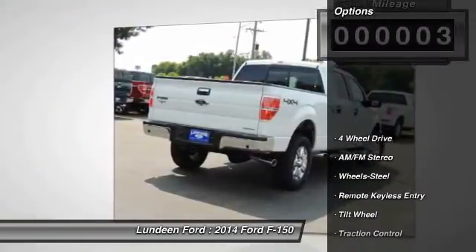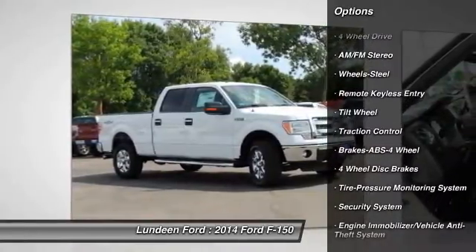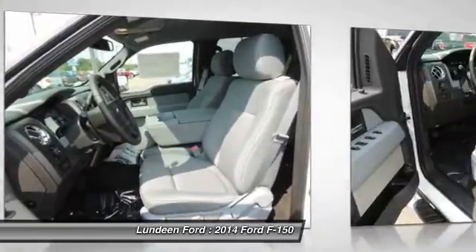Here are some of this vehicle's great options: four-wheel drive, traction control, anti-lock braking system, power steering, front air conditioning.